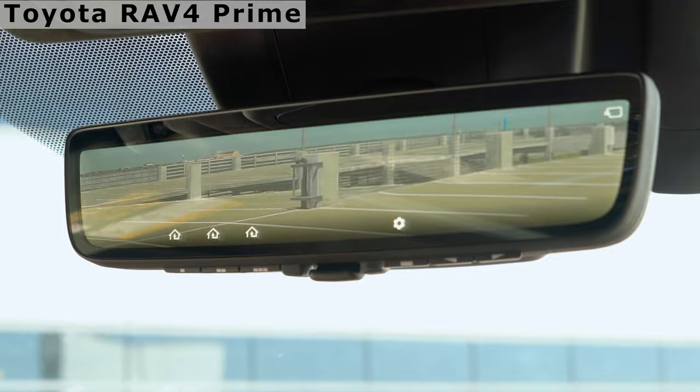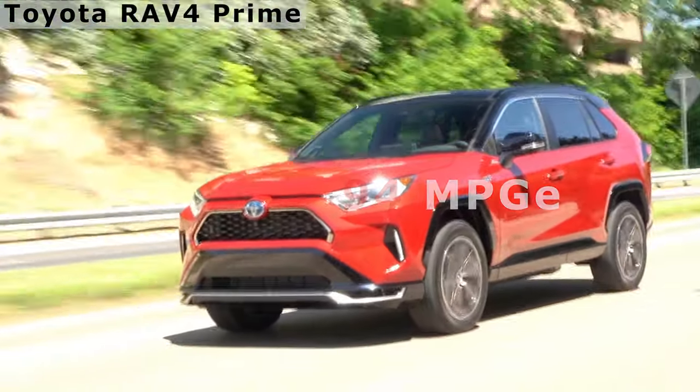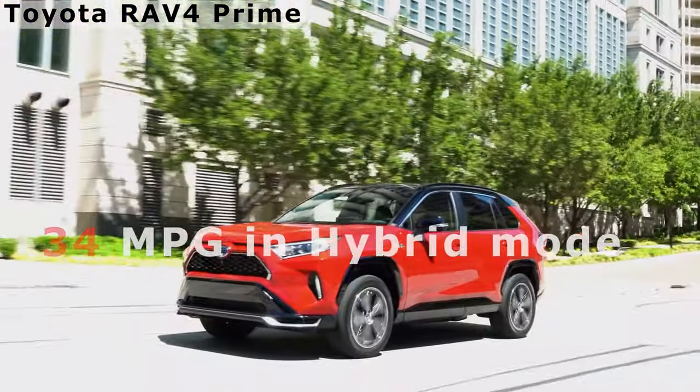It is rated at 94 miles per gallon equivalent, with a real-world combined miles per gallon rating of 34 in hybrid mode.